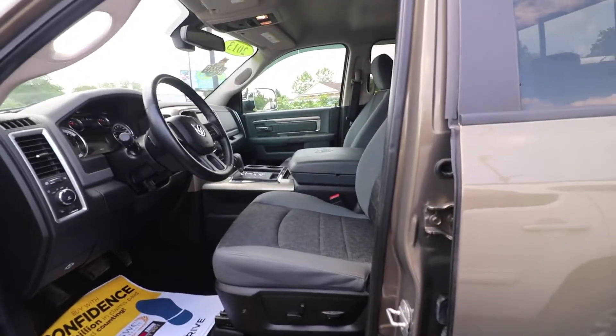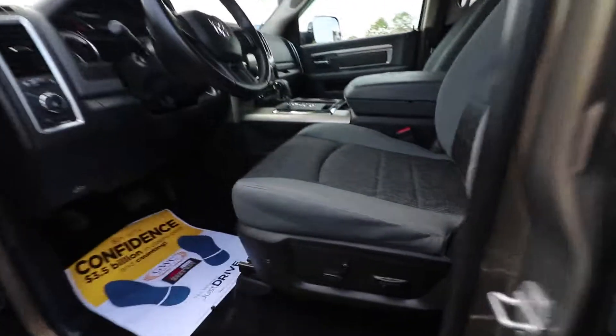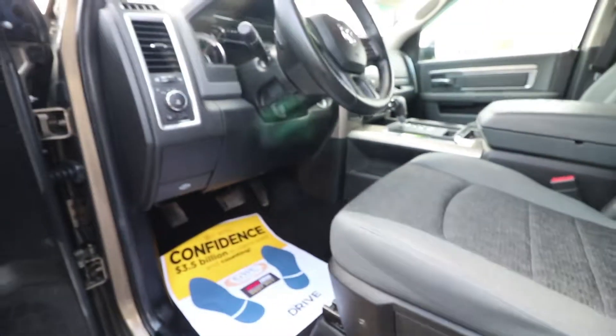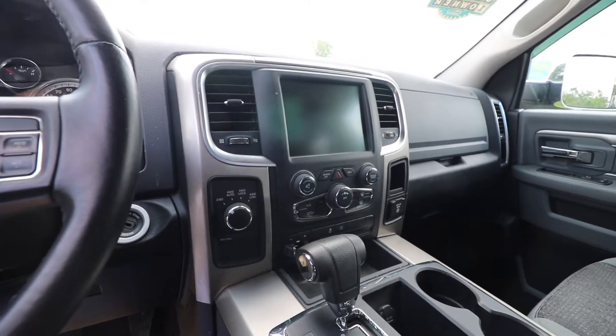The interior is a very comfortable mix between leather and cloth. The seats are fully adjustable electronically with bolster support. It also comes with a touchscreen infotainment system, Bluetooth audio, and Bluetooth capability.